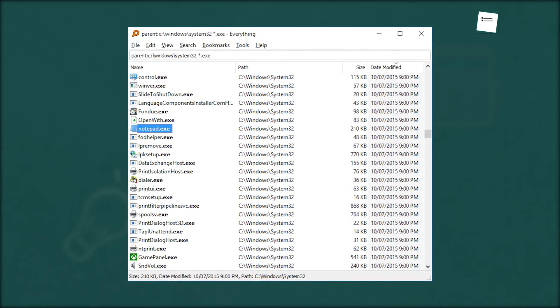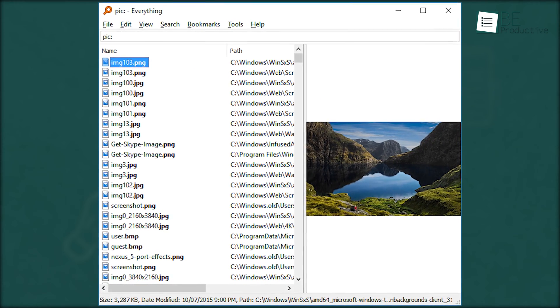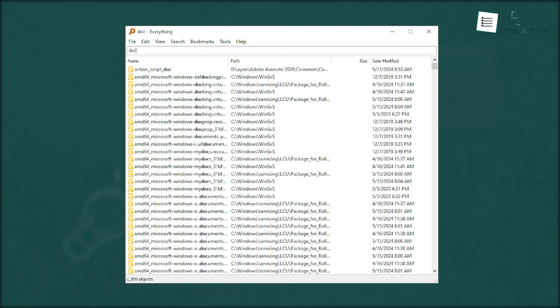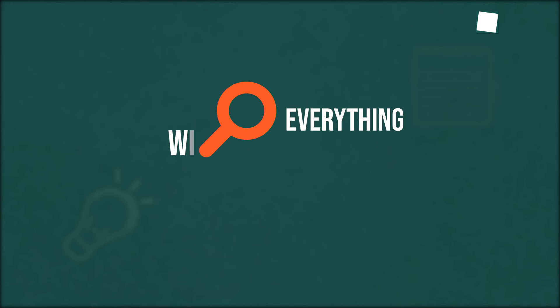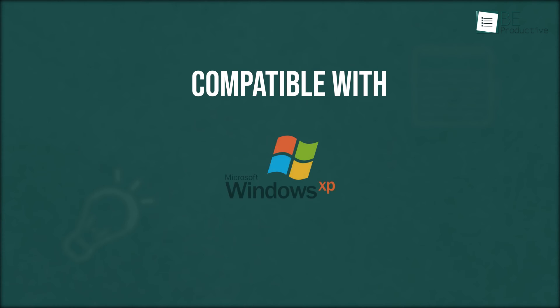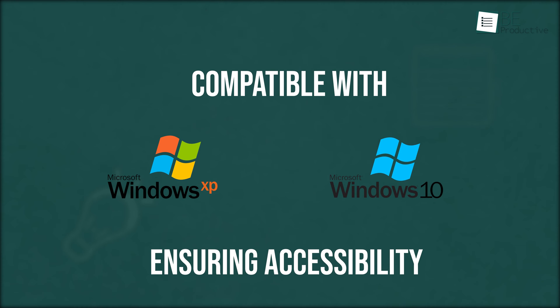We could quickly narrow down the displayed files and folders by using search filters to find exactly what we needed. While the app primarily focused on file name based searches, it also came with a content search function for those times when we needed to search through file content. This app integrated flawlessly with the Windows file system, reflecting real-time changes in our search windows. Plus, it was compatible with Windows XP through Windows 10, which ensured accessibility across a range of Windows versions.